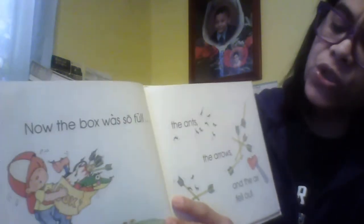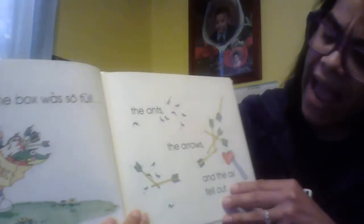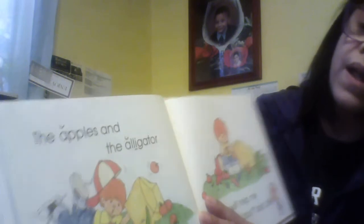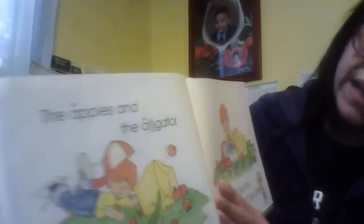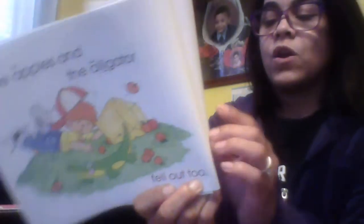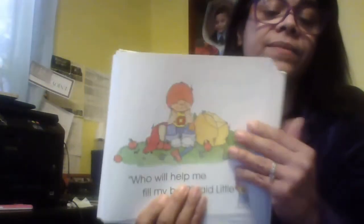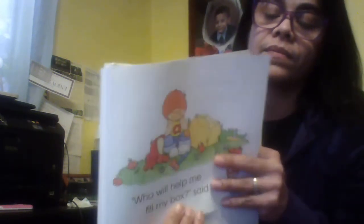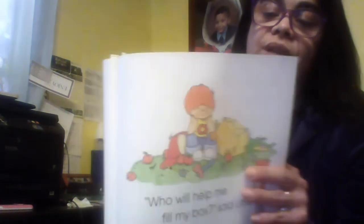Now the box was so full the ants, the arrows, and the axe fell out. The apples and the alligator fell out too. Who will help me fill my box? said Little A. An astronaut came by. I will help you, said the astronaut.